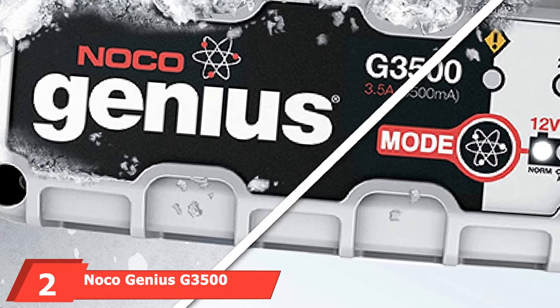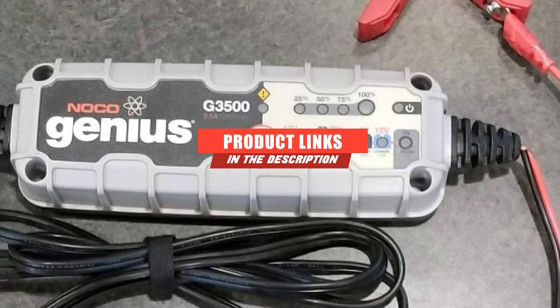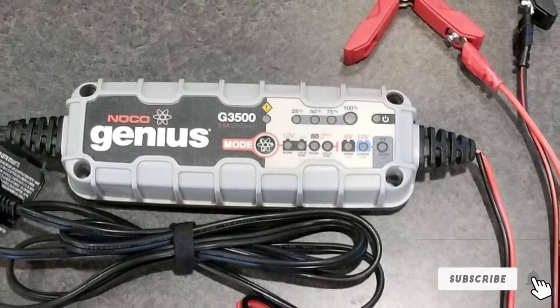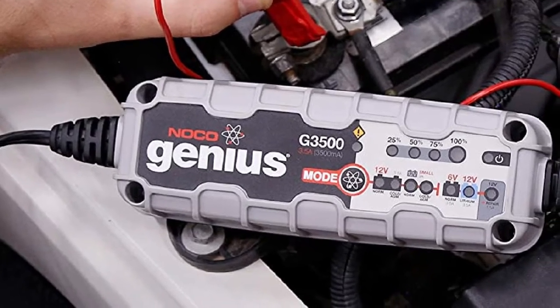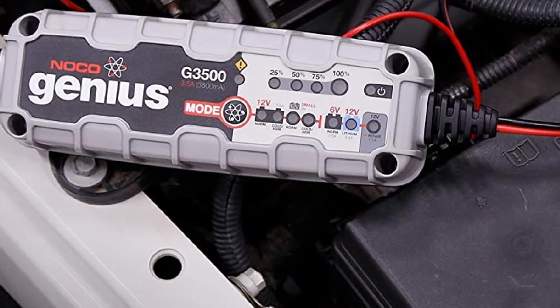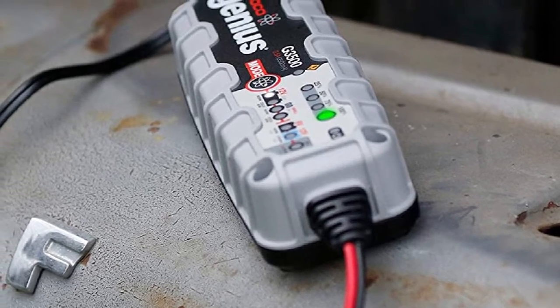Moving on to number 2, the Noco Genius G3506 3.5A Battery Charger. The Noco Genius charges both 6 and 12V batteries. We focused on the 3500 model here, but this is a consistent expert choice as one of the best car battery charger brands, because it comes in a wide range of amperes. If you don't need 3.5A, you can go as low as 0.75A or as high as 26A, and the 15 and 26A models can even jumpstart a completely dead car.